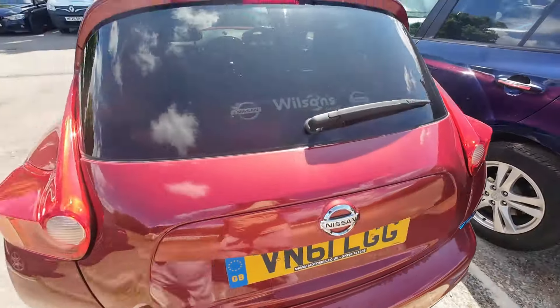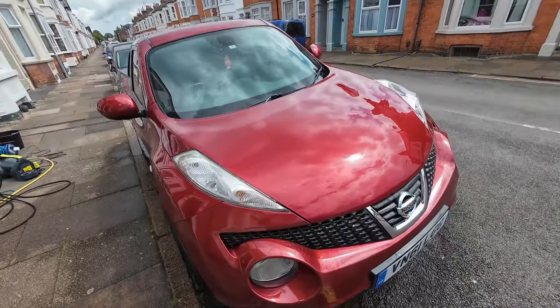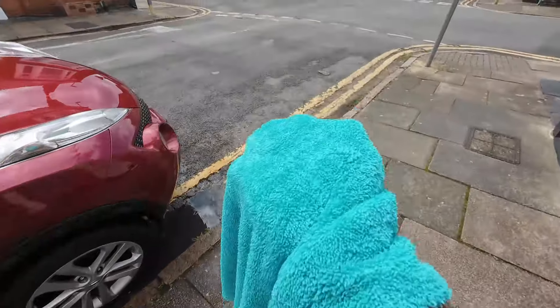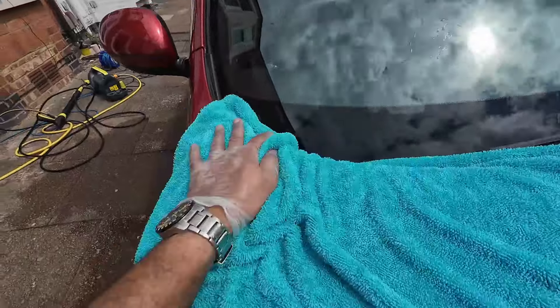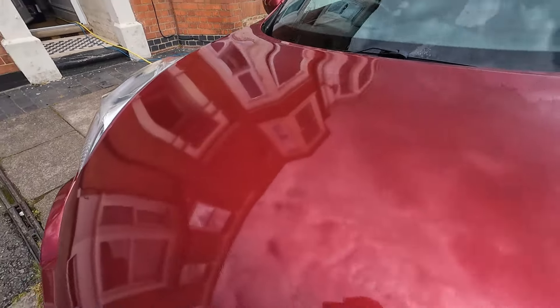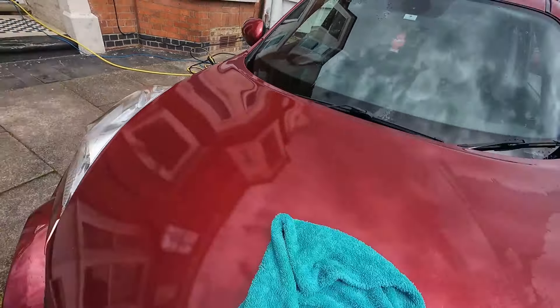I've got my new drying towel now so we'll see how it performs on this one. I've done the outside of the Juke — even though it didn't need much, it's looking a lot better. I've given the Liquidator drying towel a quick rinse — it's still a bit wet but let's test it out. Look at that — it's one wipe over and it's making a big difference. Pretty impressive.